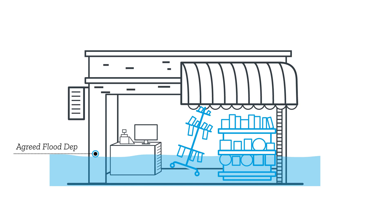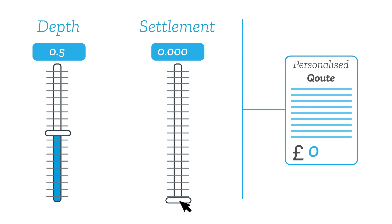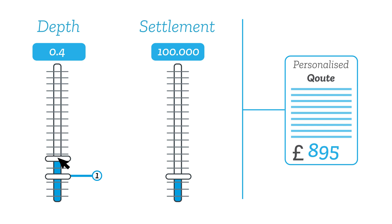A FloodFlash policy is different. As soon as flood water reaches a pre-agreed depth, it pays you money. This is how it works: select a depth and settlement amount, and we'll give you an instant personalized quote. You can adjust the settlement and trigger depth to make the policy work for you.